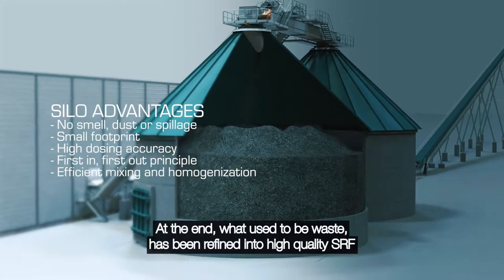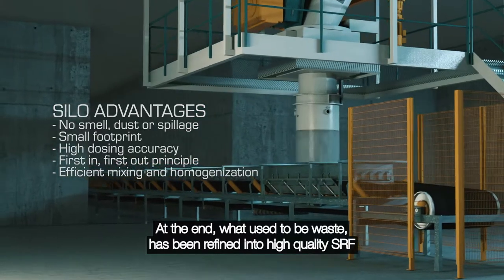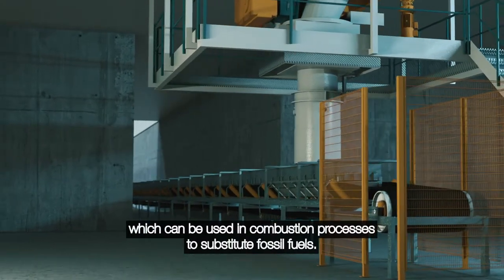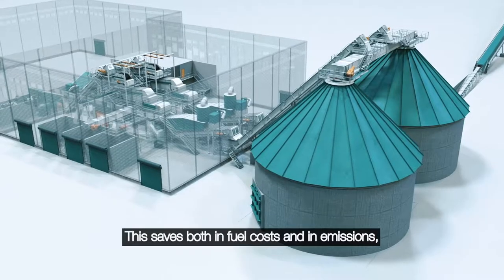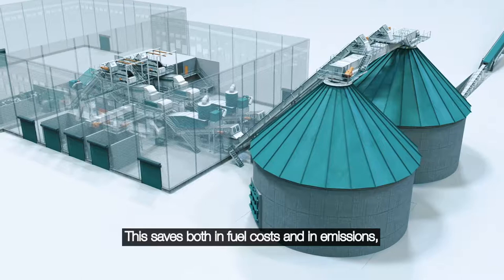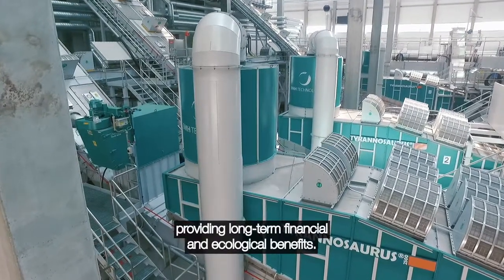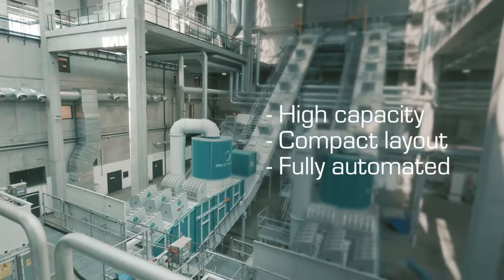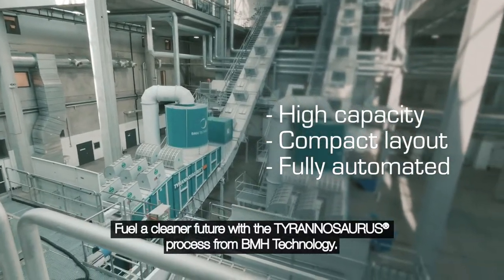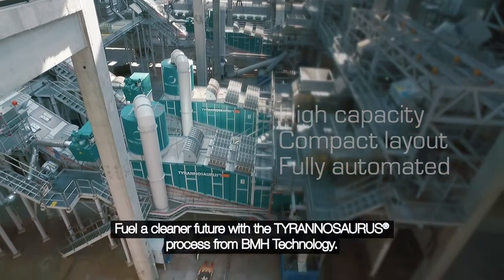At the end, what used to be waste has been refined into high-quality SRF which can be used in combustion processes to substitute fossil fuels. This saves both in fuel costs and in emissions, providing long-term financial and ecological benefits. Fuel a cleaner future with the Tyrannosaurus process from BMH Technology.